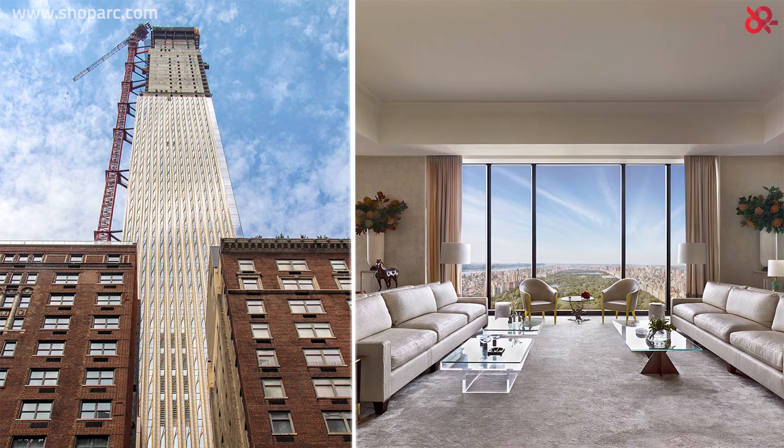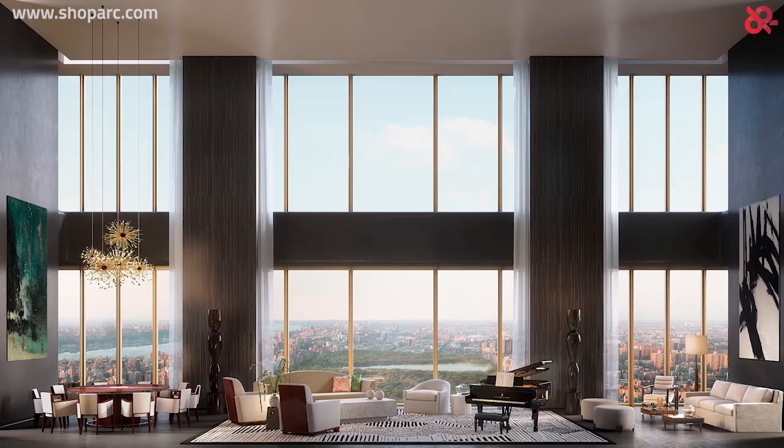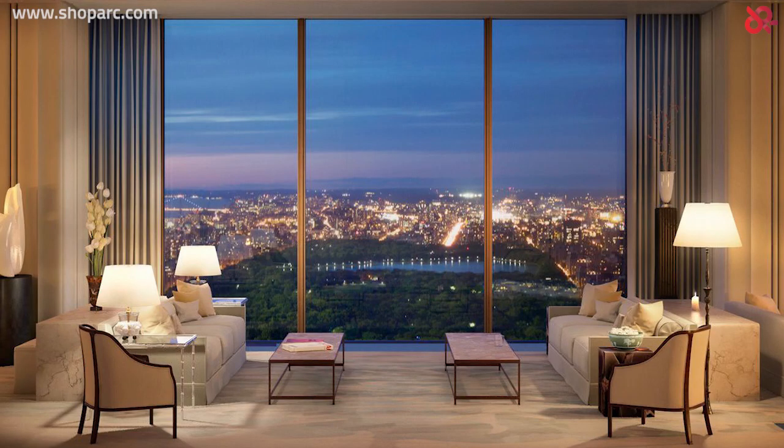Terracotta is a versatile material. Once shaped into different wall covering elements for the facade and installed in a staggered manner, it creates a dramatic unique effect, achieving the look of a rippled, illustrious finish like silk. It is also worth noting that 111 West 57th Street is the most slender building in the world.